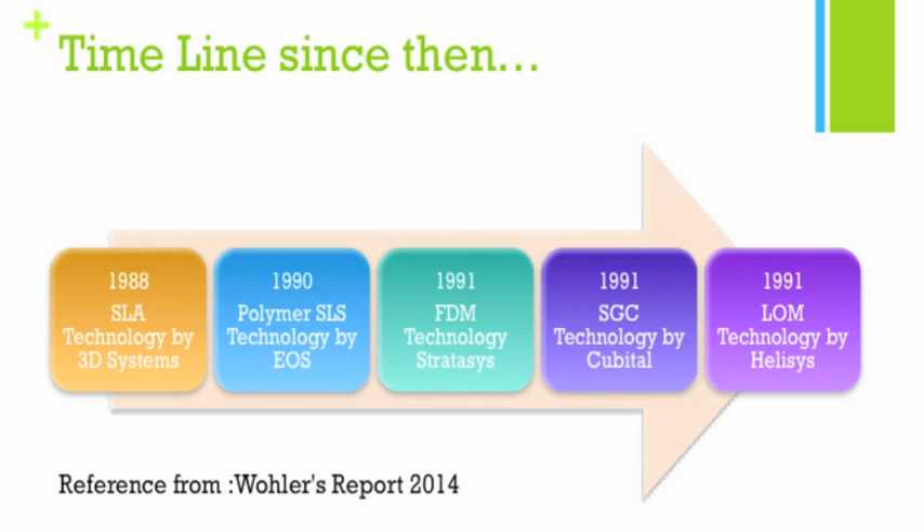Shortly after, the selective laser sintering technology was developed by EOS. Then in 1991, a number of technologies were invented: the FDM — Fused Deposition Modeling — technology by Stratasys; the SGC — Solid Ground Curing — technology by Cubital; and LOM — Laminated Object Manufacturing — by Helisys. In this video I won't be covering the technologies in detail, but I will give you the names and the companies, as some of these companies are still very much around today.